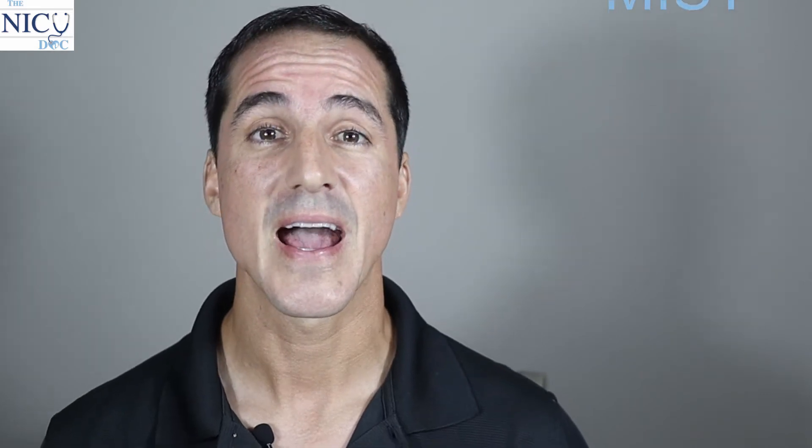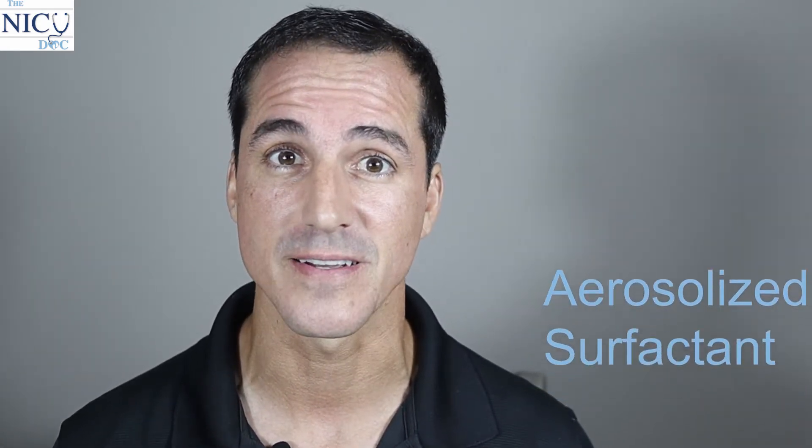I'm Dr. Ford, the NICU doc. Today we're going to be discussing minimally invasive surfactant therapy or administration. We're going to be talking about different methods like the INSURE method, the LISA method, the LIST method, the MIST method, and then a fairly new method called the SALSA method, which is giving surfactant through a laryngeal mask airway or an LMA. Make sure you stick to the end, because a new study came out talking about aerosolized surfactant — nebulized or aerosolized — and we'll look at that study in detail to figure out if this is the future of surfactant administration.